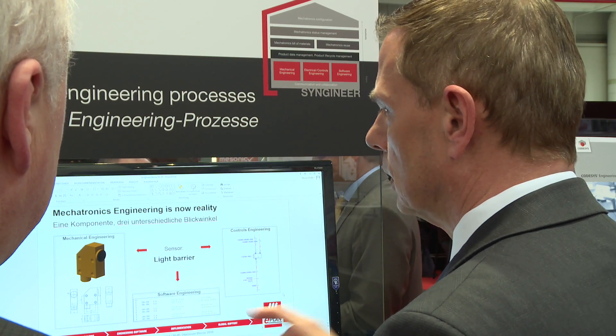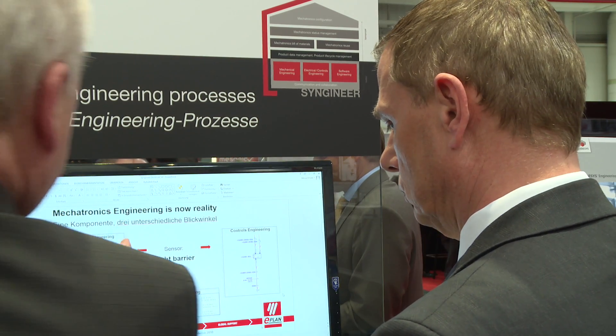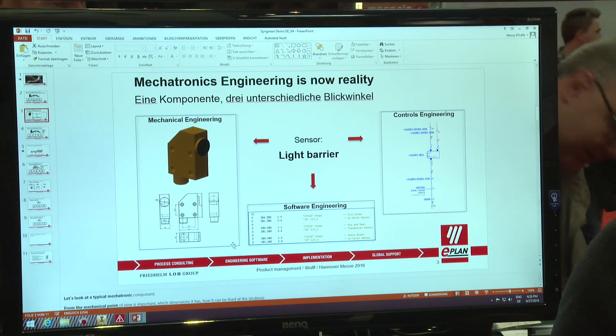For example, if a light barrier is defined on the mechanical side, the electrical side can also look at the same definition and can jointly define the right light barrier from the electrical side, and even the software side can link to this.